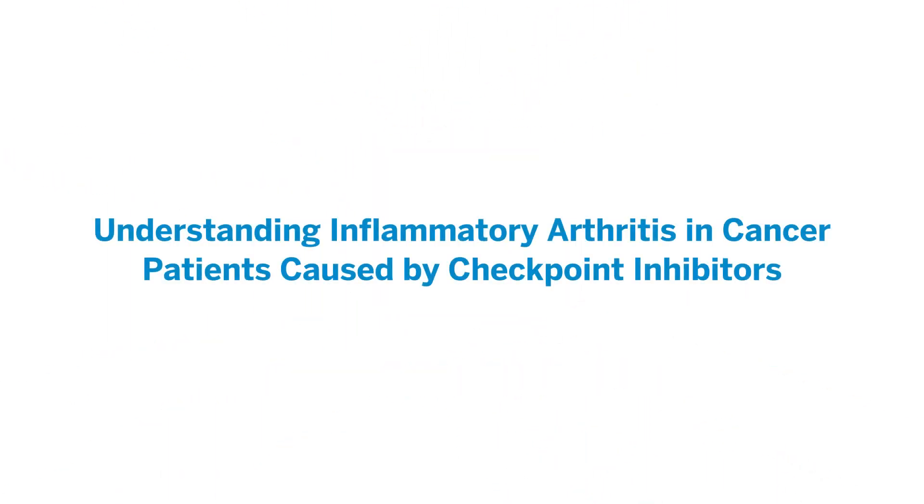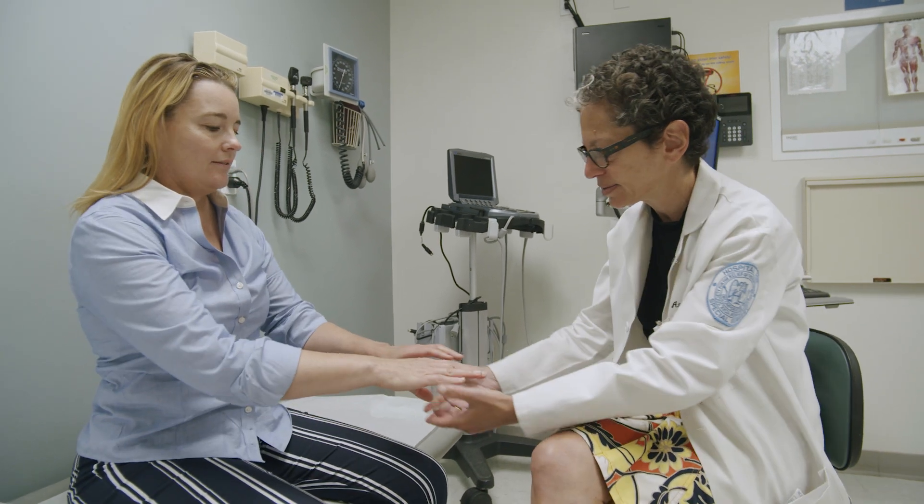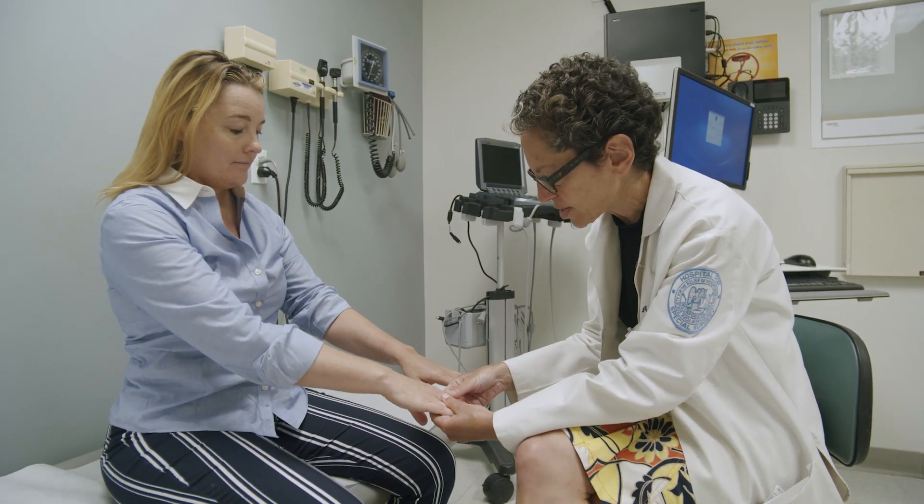I have a clinical and a research interest in inflammatory arthritis that develops as a result of immune checkpoint inhibitor treatment of cancer. In patients who get immune checkpoint inhibitors, about 5% will develop arthritis — actual inflammation in the joints — although closer to 14 or 15% will get joint pains.